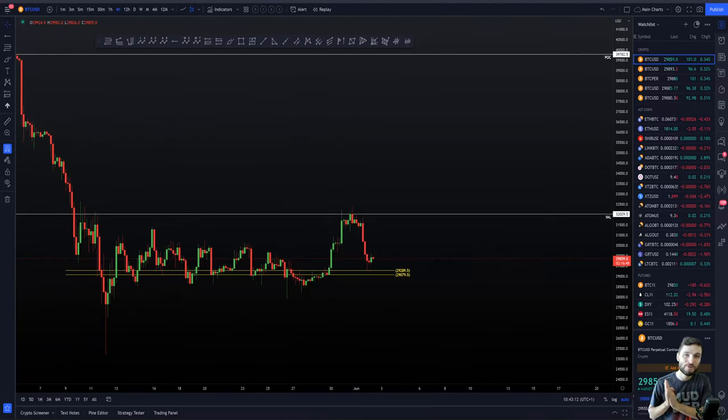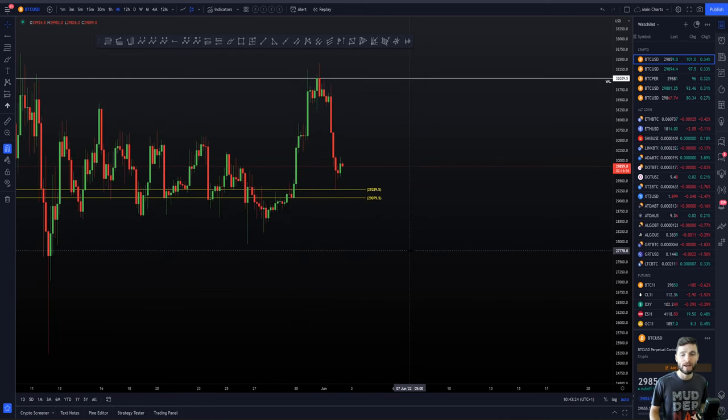Hello everybody. I truly hope that you are doing very well and welcome to today's cryptocurrency technical analysis, where I'm going to be diving into the Bitcoin chart today, going over our key levels of support and resistance, how this range is continuing to still play out, and I'll be giving an update on whether we can still see a $35,000 Bitcoin in the month of June. So stay tuned for all of that analysis.